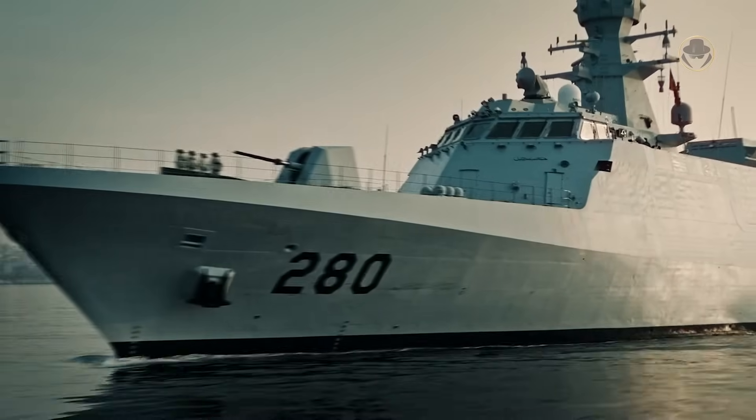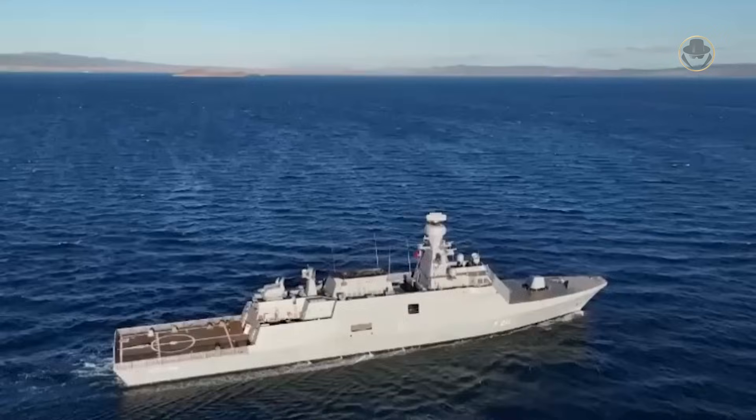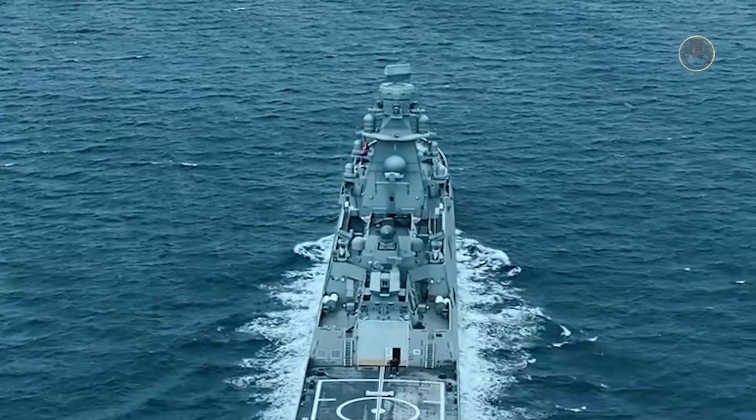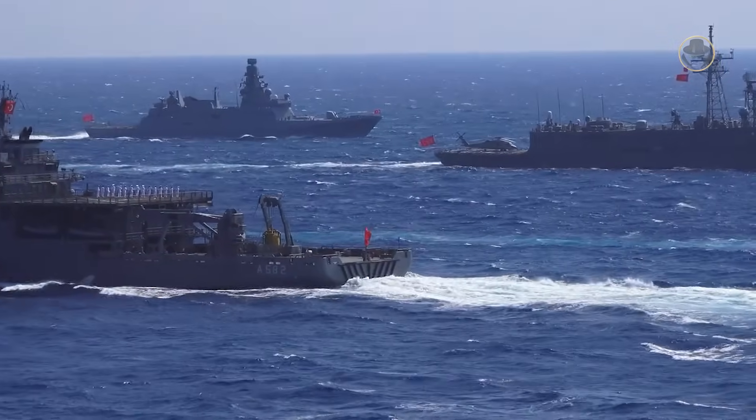This corvette has also succeeded in the international market, with Pakistan, Ukraine and Malaysia placing orders for four, two and three corvettes respectively. Following these achievements, it was time for the next step: the first domestically designed and built frigate.